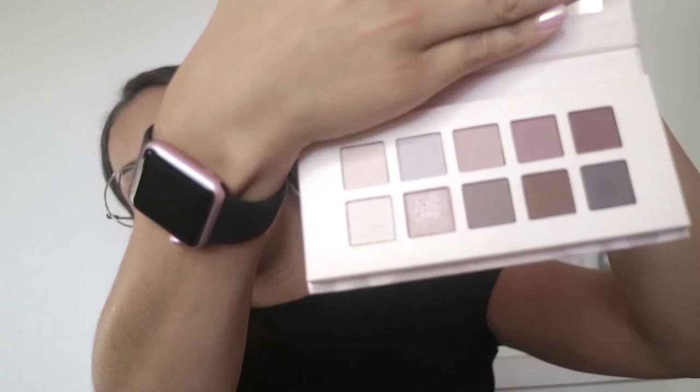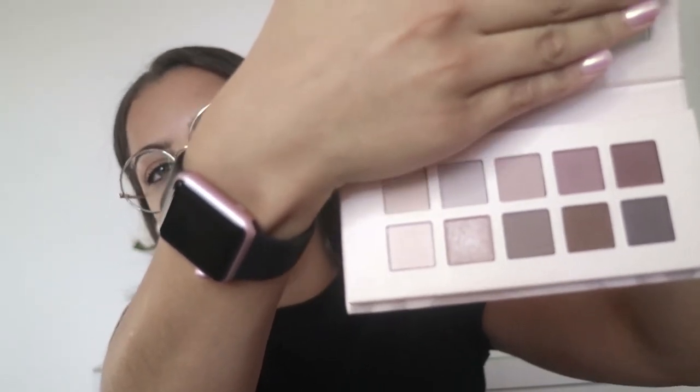I picked up some eyeshadows from Barry M. I'm not a makeup artist and won't be doing makeup tutorials, but I want to get into eyeshadows a bit more — I'd love to create something nice for a night out. I picked up a very generic nude palette. It's got chocolate shades, nude tones, and a shimmery shade, which I thought would be a perfect starter kit for doing eyes.